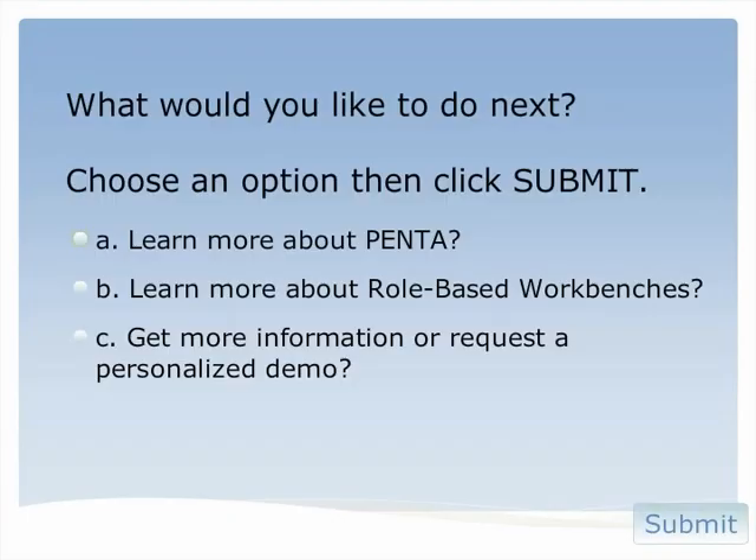I feel like we just scratched the surface, but we're out of time. My question to you is, what do you want to do next? Would you like to learn more about Penta? Would you like to learn more about role-based workbenches? Maybe you have a question, or you'd like to request a live, personalized demo. Just make your choice and click Submit. Thanks for your time, and make it a great day.